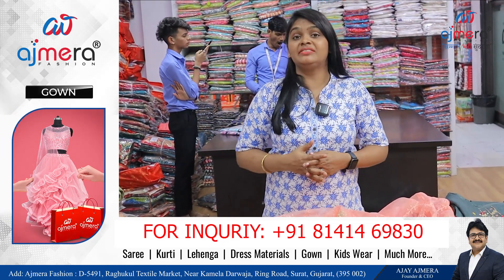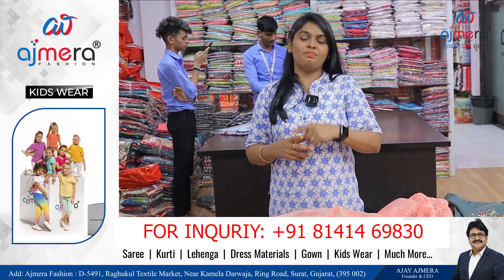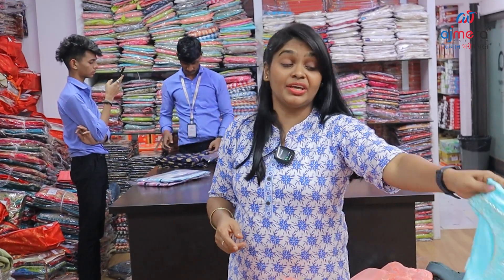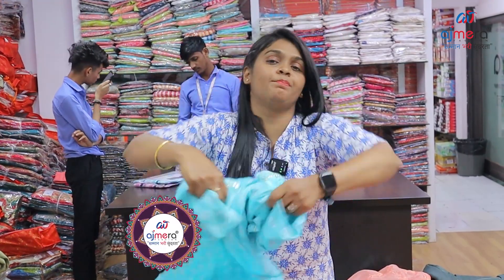Ajmera Fashions is a one-stop destination. These are all varieties with new and trending designs — new fashion shopping.